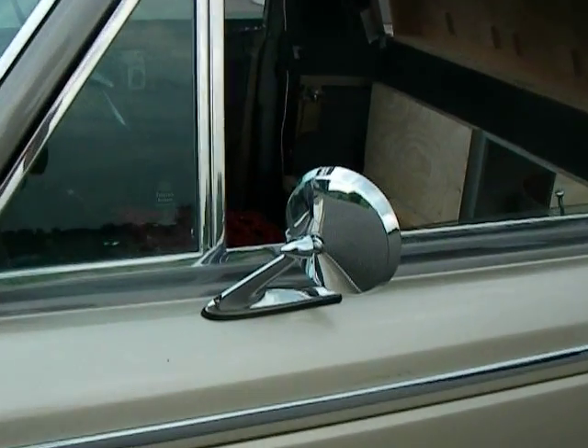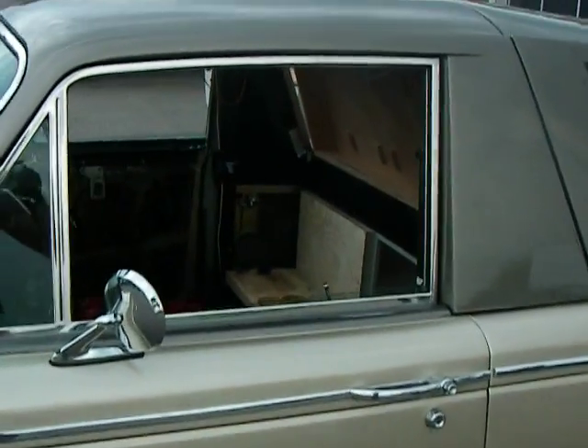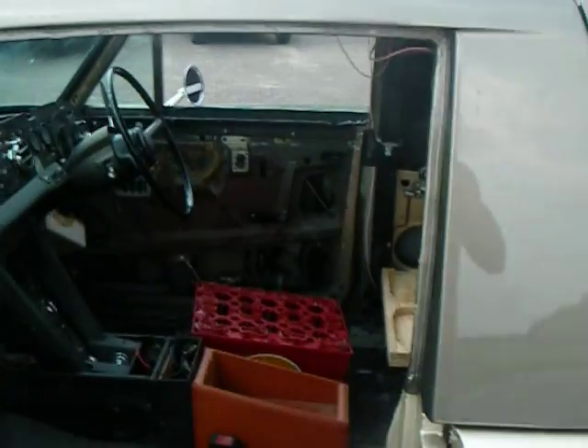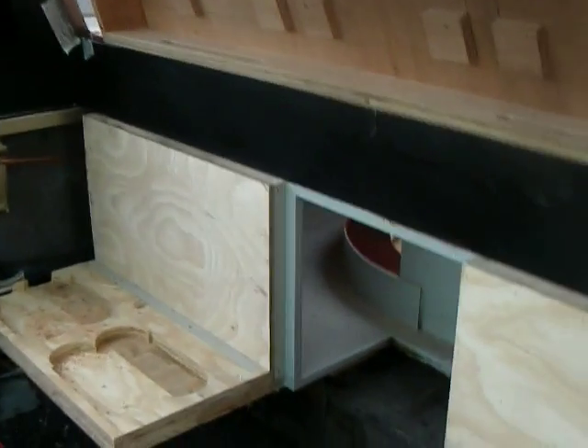Over here you can see the Mustang mirrors from a 1965 Mustang. As you can see, the interior is not in yet — we're sitting on a beer can placeholder. On this spot there will be three GBL amplifiers with two facing down.